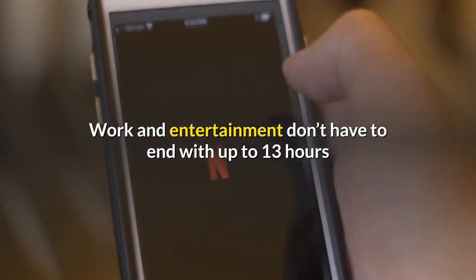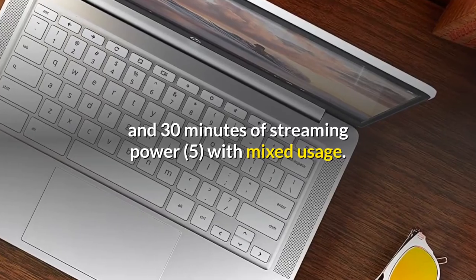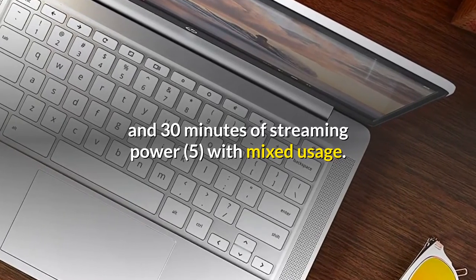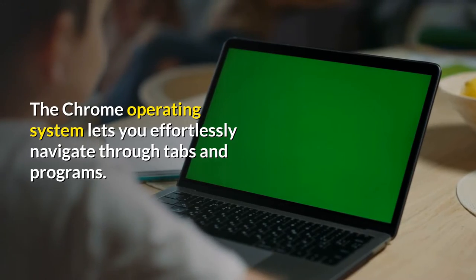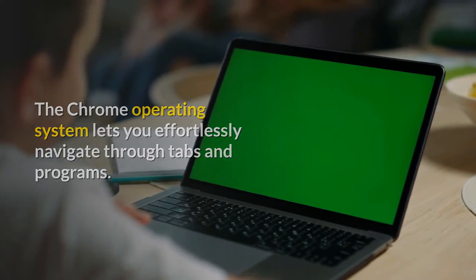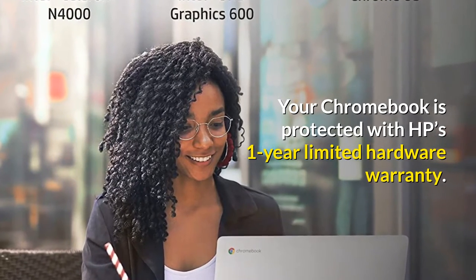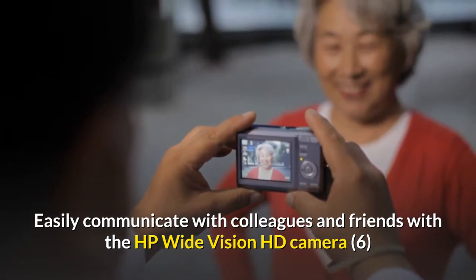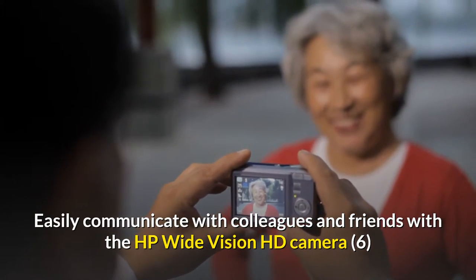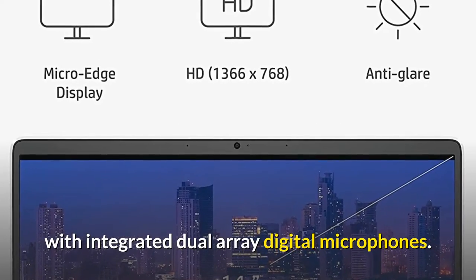Securely storing and quickly accessing your work is a breeze with 32 gigabytes eMMC storage and 4 gigabytes of RAM. Work and entertainment don't have to end with up to 13 hours and 30 minutes of streaming power. The Chrome operating system lets you effortlessly navigate through tabs and programs, and your Chromebook is protected with HP's one-year limited hardware warranty. Easily communicate with colleagues and friends using the HP wide vision HD camera with integrated dual array digital microphones.